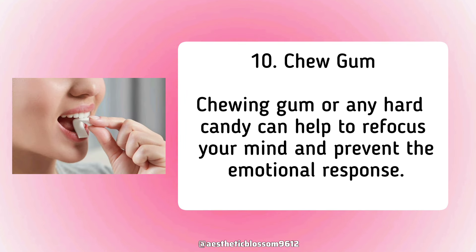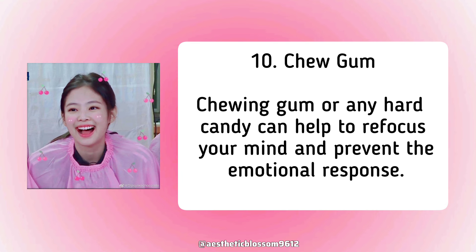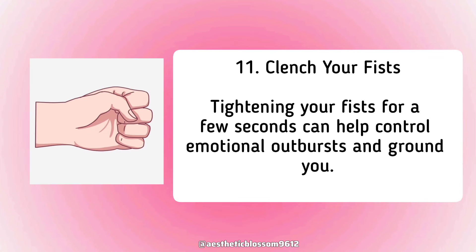Ninth, chew gum. Chewing gum or any hard candy can help to refocus your mind and prevent the emotional response. Tenth, clench your fists. Tightening your fists for a few seconds can help control emotional outbursts and ground you.